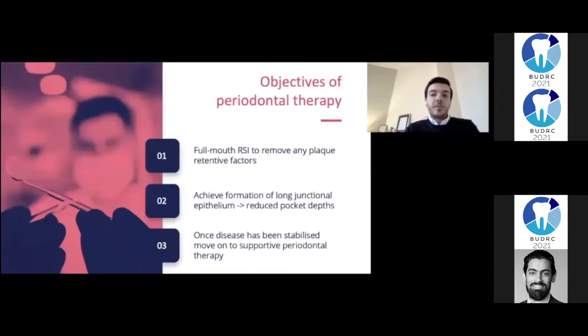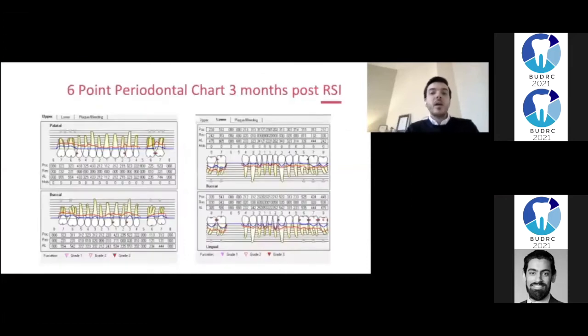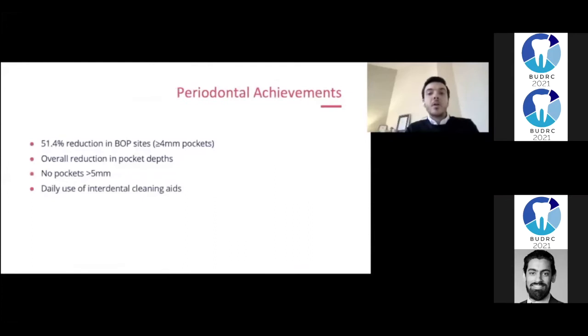Moving on to periodontal therapy. The main aim was to remove any subgingival plaque retentive factors to enable the formation of long junctional epithelium and encourage healing. At the three-month review appointment, another six-point periodontal chart was carried out. Comparing the initial chart with the three-month review, there was a 51.4% reduction in bleeding on probing sites, an overall reduction in pocket depths, and no more pockets of more than five millimetres. The patient also started using interdental cleaning aids regularly.